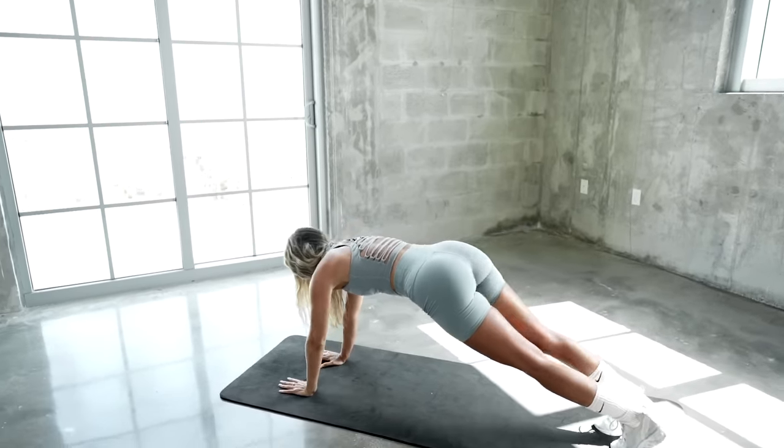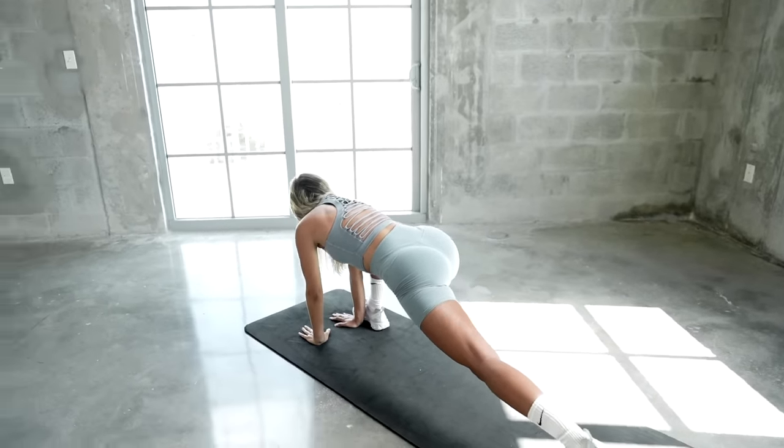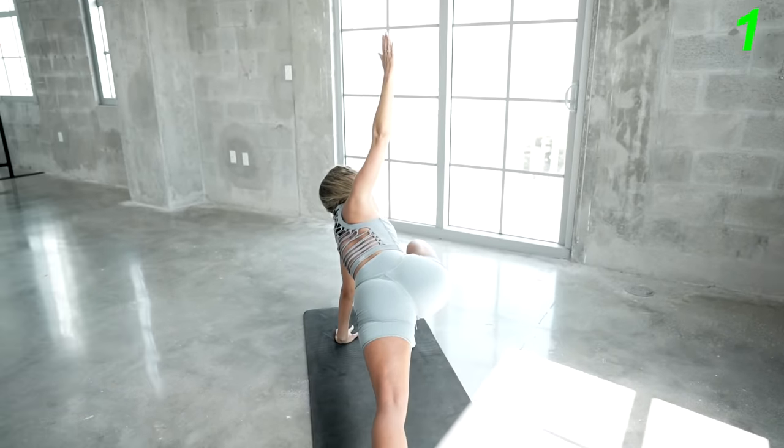Your hand down to the mat, bring your other leg up, your right hand up, and twist and look towards your hands. Hold for 20 seconds.